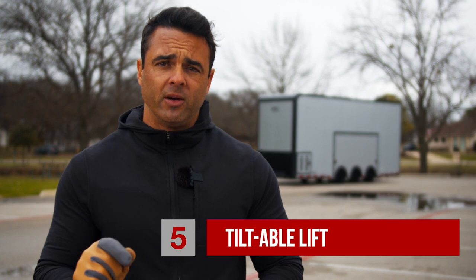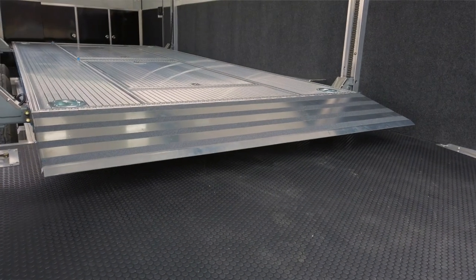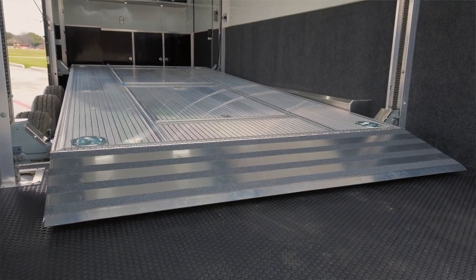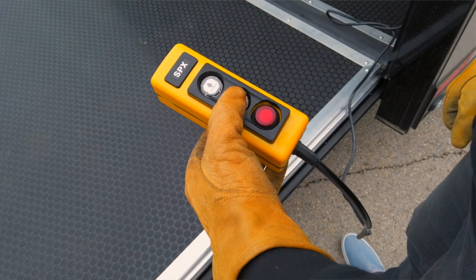The fifth and most important feature of this particular trailer is the tiltable lift. ATC spent thousands of hours in research and development building and testing this lift, and it is entirely built in-house.